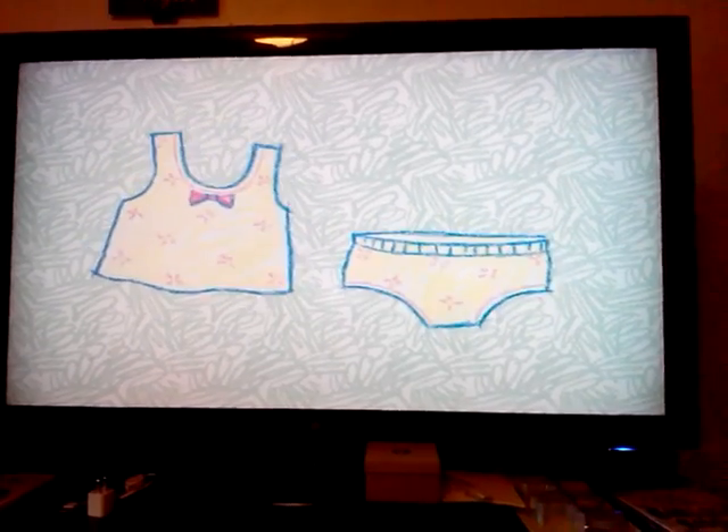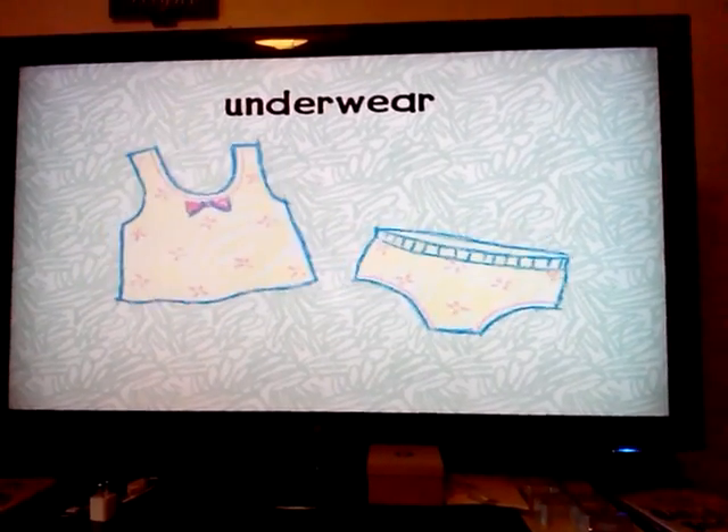What's the very first thing you put on? You wear them underneath all your other clothes. Underwear.